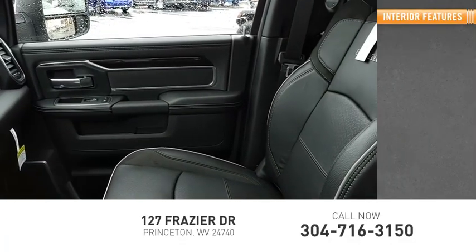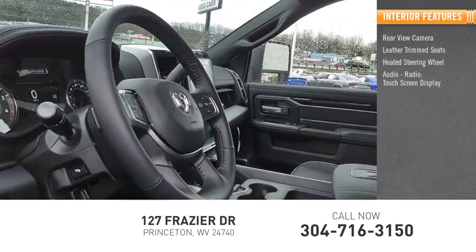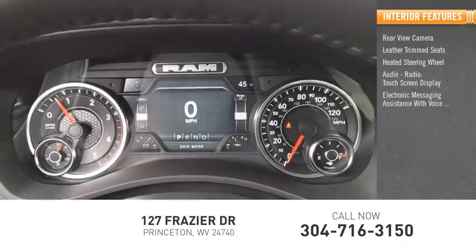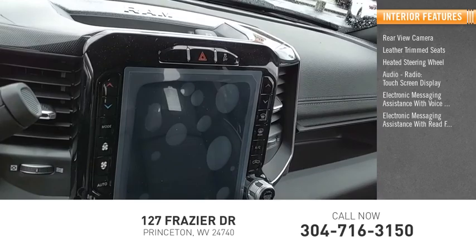Inside you'll find a rear view camera, leather trim seats, heated steering wheel, audio radio, touchscreen display, electronic messaging assistance with voice recognition, and electronic messaging assistance with read function.